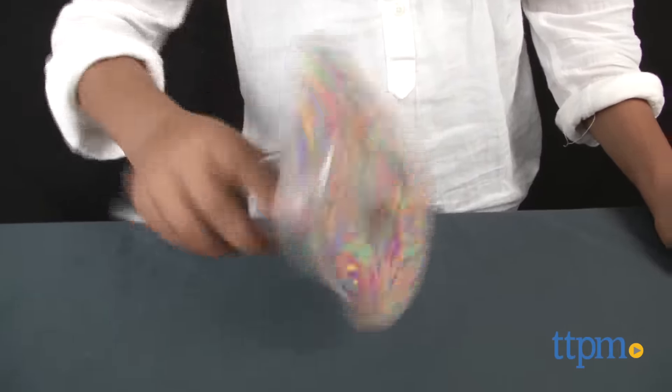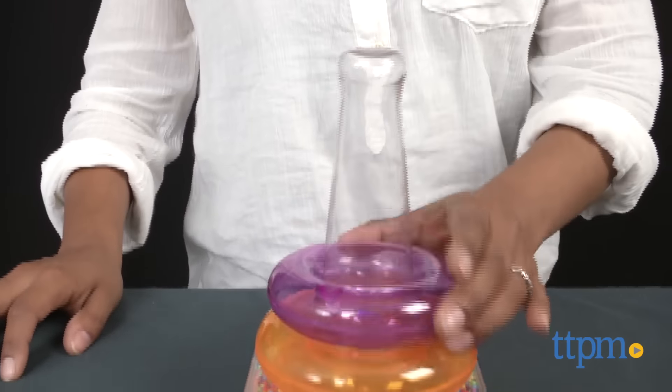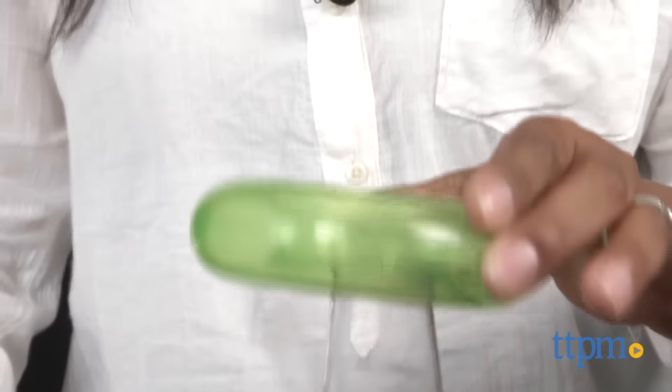These are great stacking rings that will encourage creative play, stimulate sensory, work on hand-eye coordination and build motor skills. All materials are BPA, latex and phthalate free.